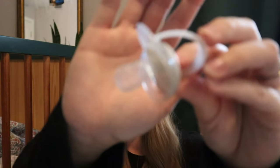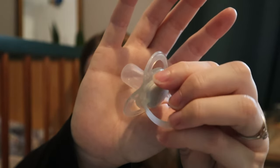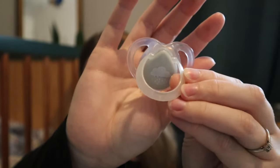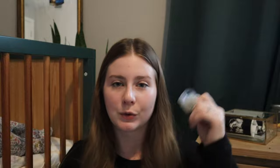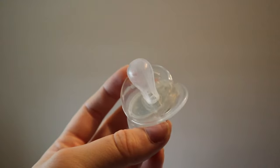Then we have the Tommy Tippee binky. This is the only one that she likes. At first we thought she liked the MAM ones, but she was gagging every time she was using it. So we switched to Tommy Tippee because this is the brand that Carter really loved. And it is the sole reason she stopped overeating, she stopped vomiting every night, and she has been really healthy and gaining a good amount of weight since.